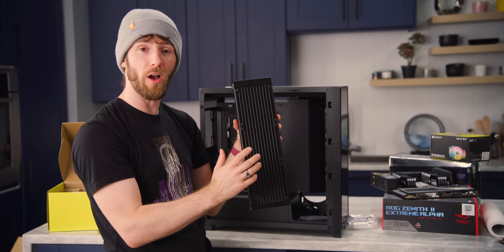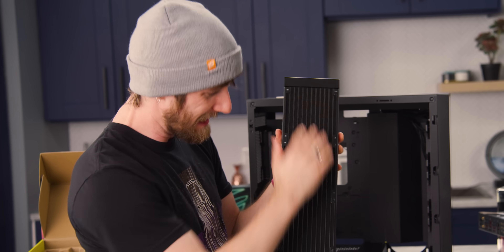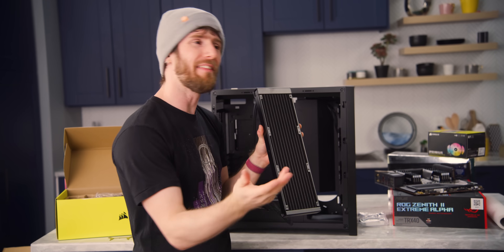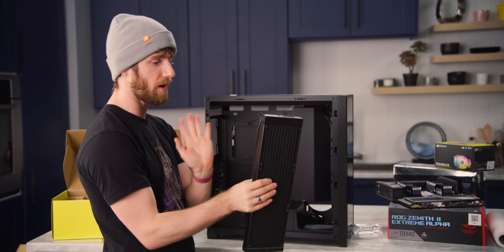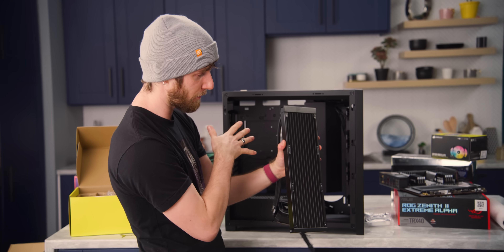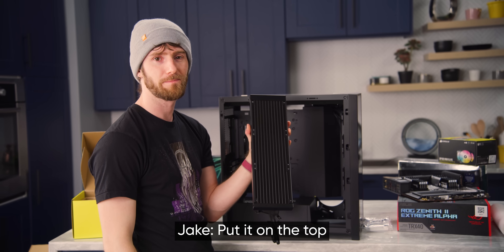The only way to clean it off is going to be to completely pull this off, pull all the fans off, get it all blown out, and then completely reinstall the thing. That sucks. So what we're going to do instead is put the fans on the back and suck air through this way — that way it's just a matter of going like this and it's clean. Or we could put it on the top.